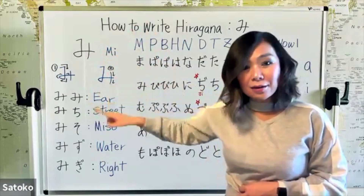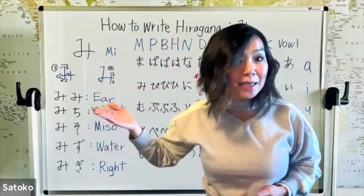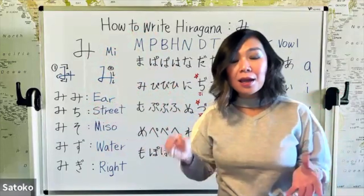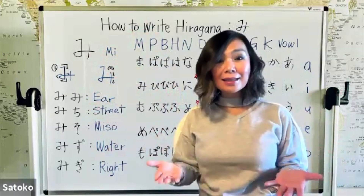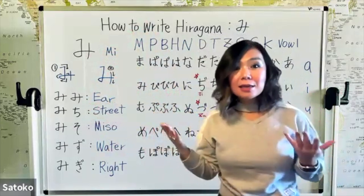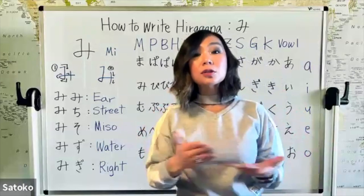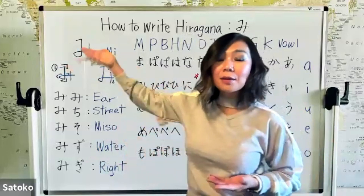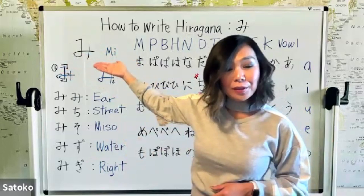Then you write another vertical line crossing the horizontal line. So the first stroke is: short horizontal, long vertical, then the football crossing the vertical line, and then another vertical crossing the line. That's mi. Japanese is phonetic — one hiragana contains one pronunciation: mi.